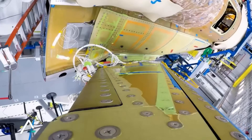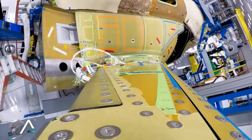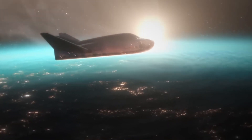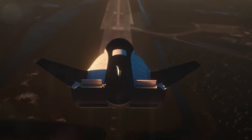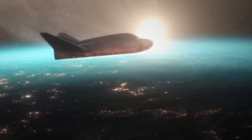Picture a delicate crystal growth experiment that took months to complete in microgravity. Traditional capsule returns subject these precious samples to the violent forces of ocean splashdown. Dream Chaser, however, glides back to Earth with forces no greater than what you'd experience in a commercial airliner, protecting millions of dollars' worth of research.